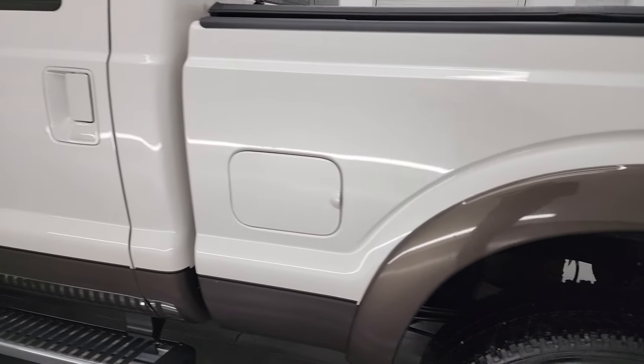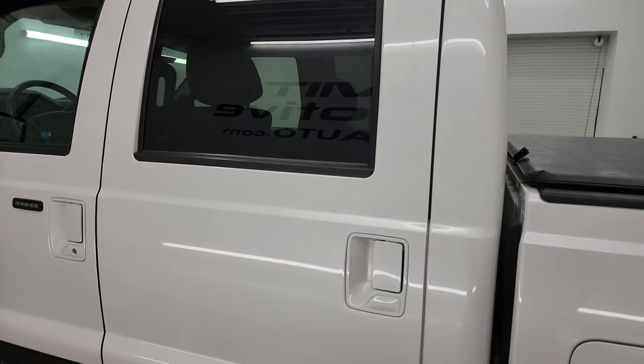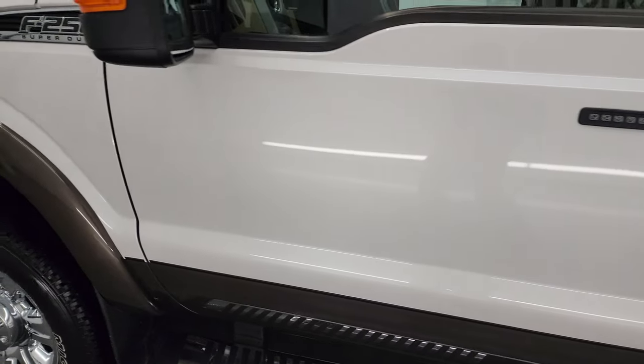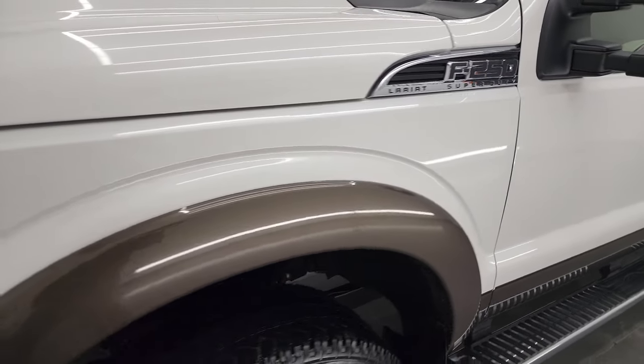Going down the driver's side, the doors, cab, and box all look fantastic. I didn't see any major dents or dings — just in really nice shape. The front fender is in great condition.